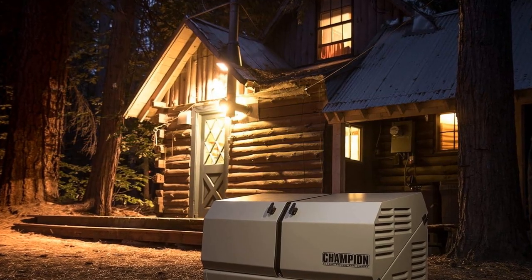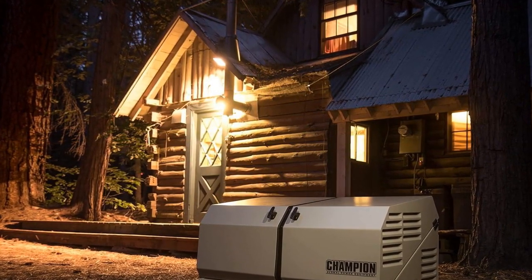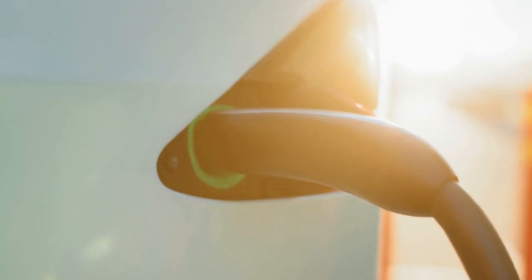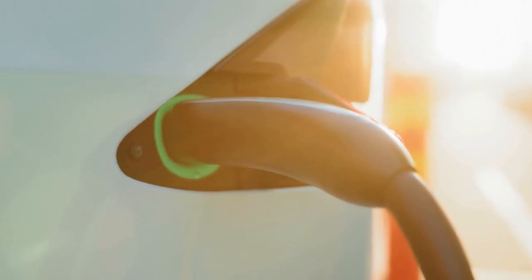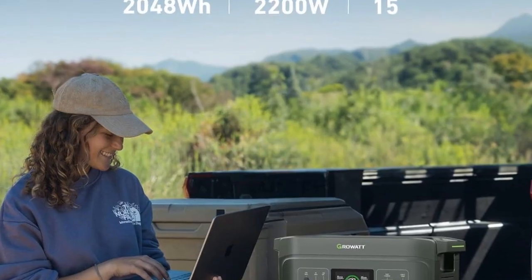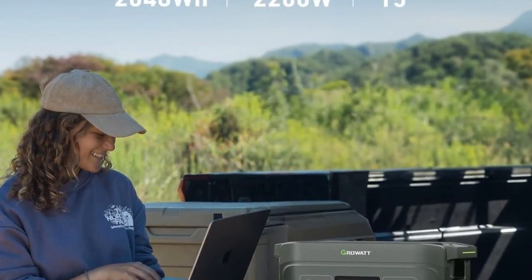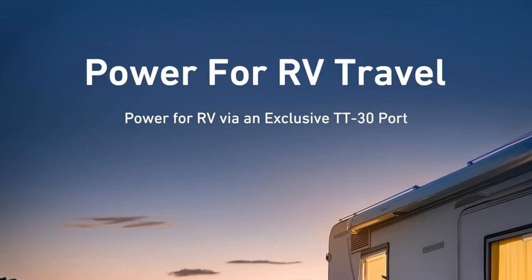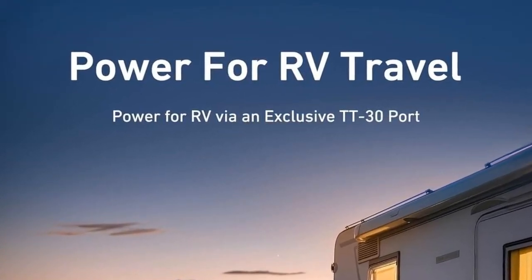Eco-friendly: as a solar generator, the Delta Pro Ultra is a green energy solution that reduces your carbon footprint. Easy to use: the power station features a user-friendly interface that makes it easy to monitor and control. Durable: built to last, the Delta Pro Ultra is a long-term investment. Safe: the power station features built-in safety mechanisms to protect you and your devices. Cost-effective: by generating your own power, the Delta Pro Ultra can save you money on electricity bills.